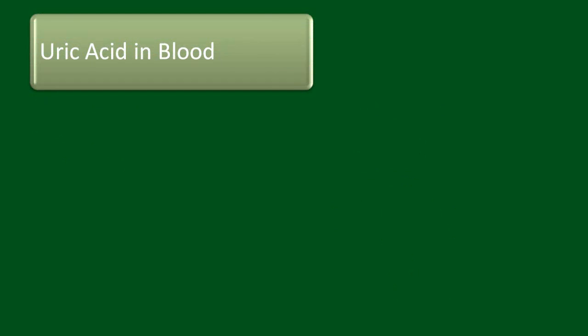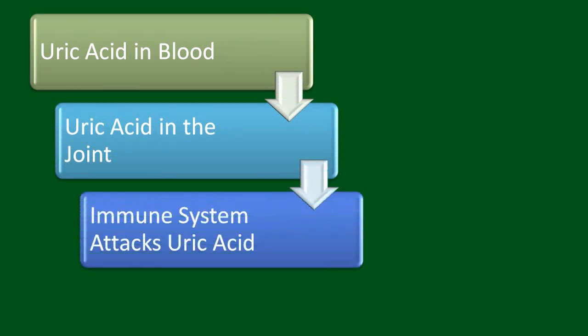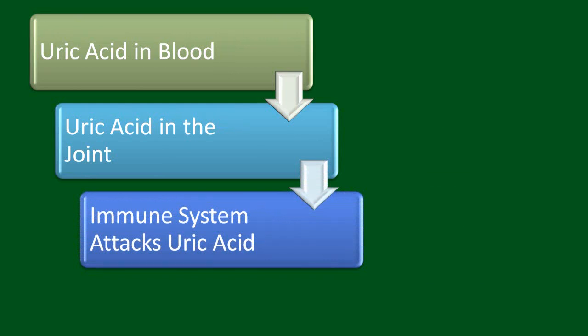Why does gout occur? Gout is due to a buildup of a chemical called uric acid in the bloodstream. When there is too much, uric acid deposits in the joints. The immune system tries to attack the uric acid crystals, causing sudden inflammation and pain and swelling.